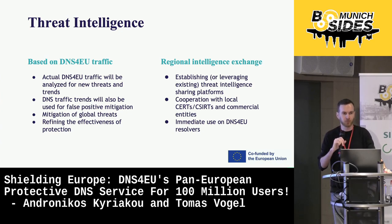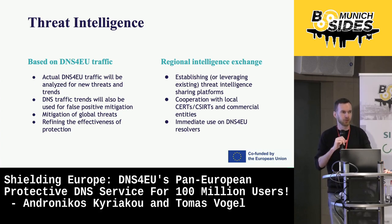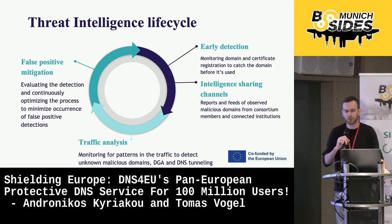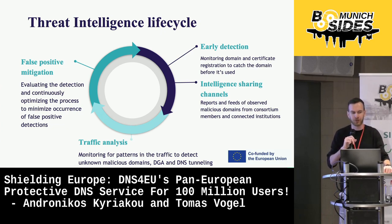That means we aim to be a center point in which all consortium members and also public and private sector contributors can establish sharing channels for threat intelligence to basically make the European Union a more secure place and provide a more secure DNS resolver. The threat intelligence at its core is a never-ending cycle, and it's the same with us. I will briefly introduce each stage and how we aim to add new detection systems to each and every step of the way when it comes to analyzing malicious domains.